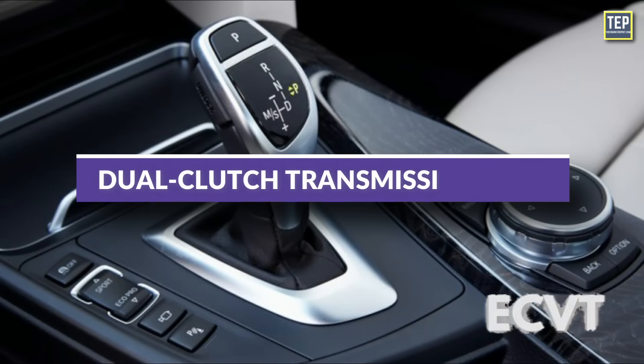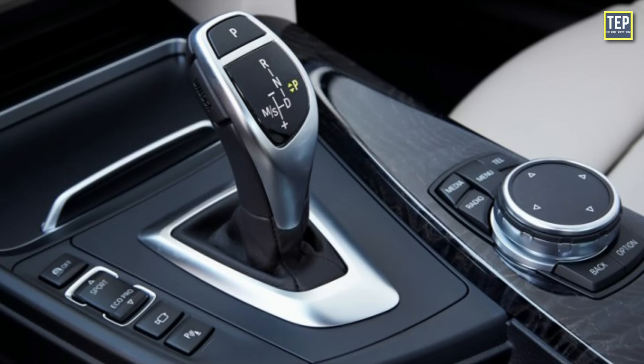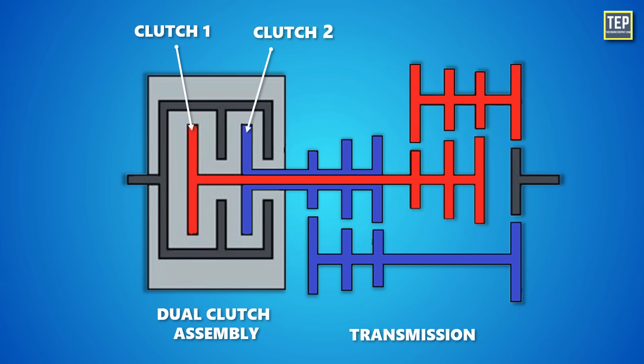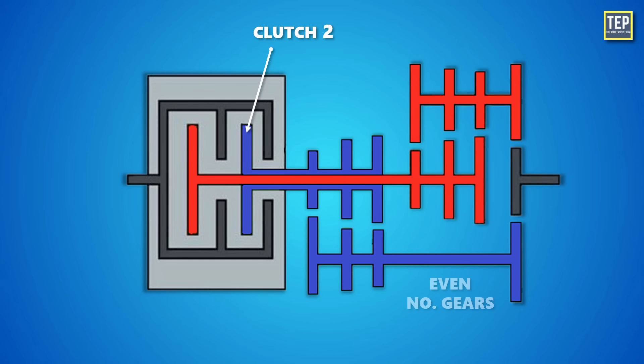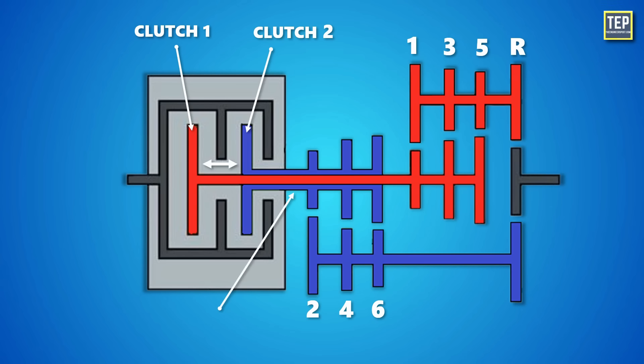Starting with the dual clutch transmission, or DCT. A dual clutch transmission closely resembles a manual transmission, but uses two clutches to synchronize gear changes instead of one. Each clutch operates a different set of gears — one controls the even numbered gears, while the other controls the odd numbered gears. The clutches share the same space, but are actually two separate control shafts, one inside of the other.